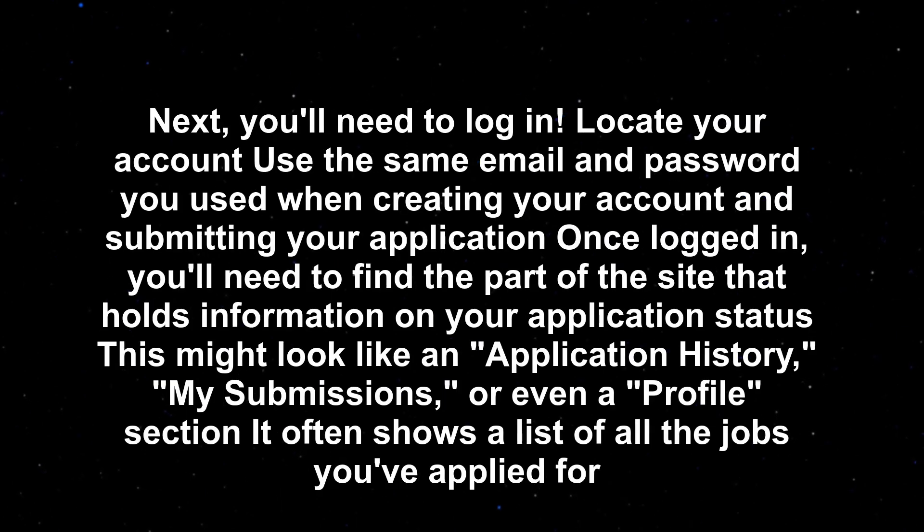Next, you'll need to log in. Locate your account using the same email and password you used when creating your account and submitting your application.